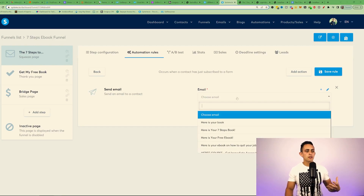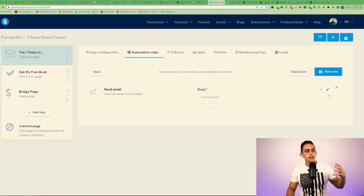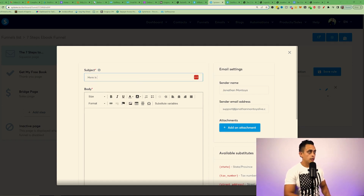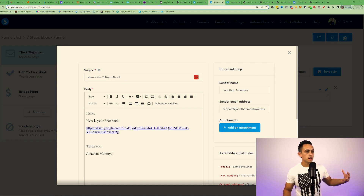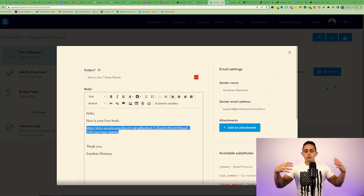To send the email, choose the email you want to send from, which you write inside your Systeme.io account. Go to Emails, then Newsletters. Click the plus symbol to create a new email. You can set the subject — for example, 'Here is the Seven Steps Ebook' — and write the body. For the body, keep it simple or make a good intro: say your name, mention you're trying to quit your nine-to-five and achieve financial freedom, and offer this free gift to help them get started with affiliate marketing.